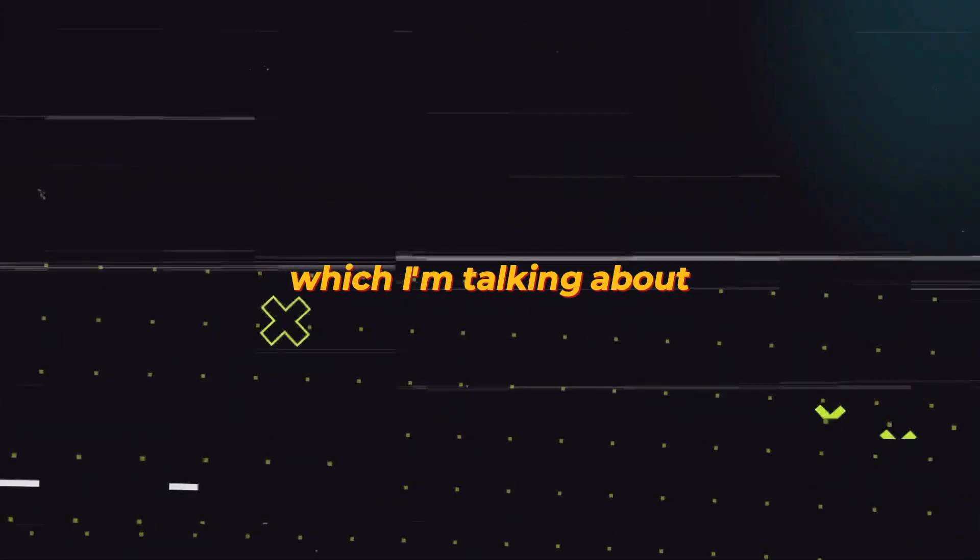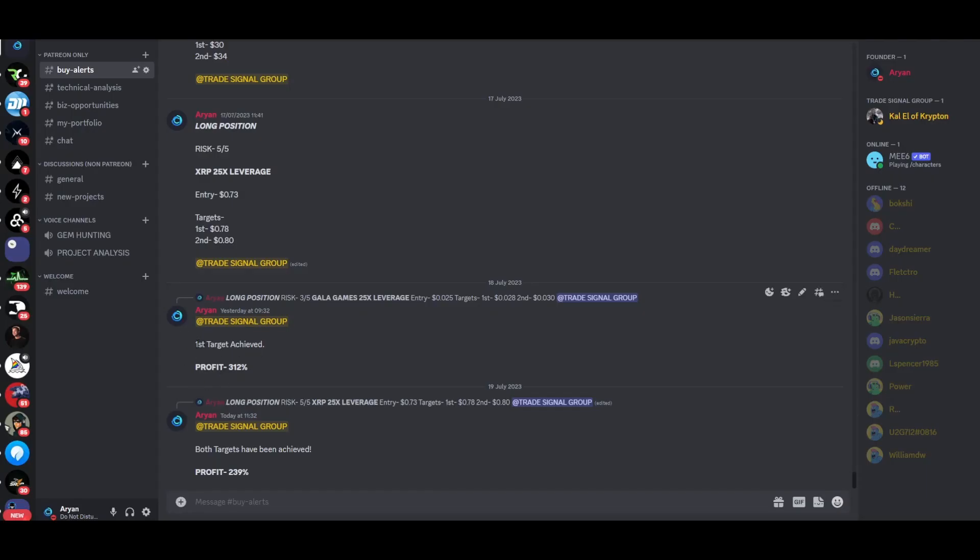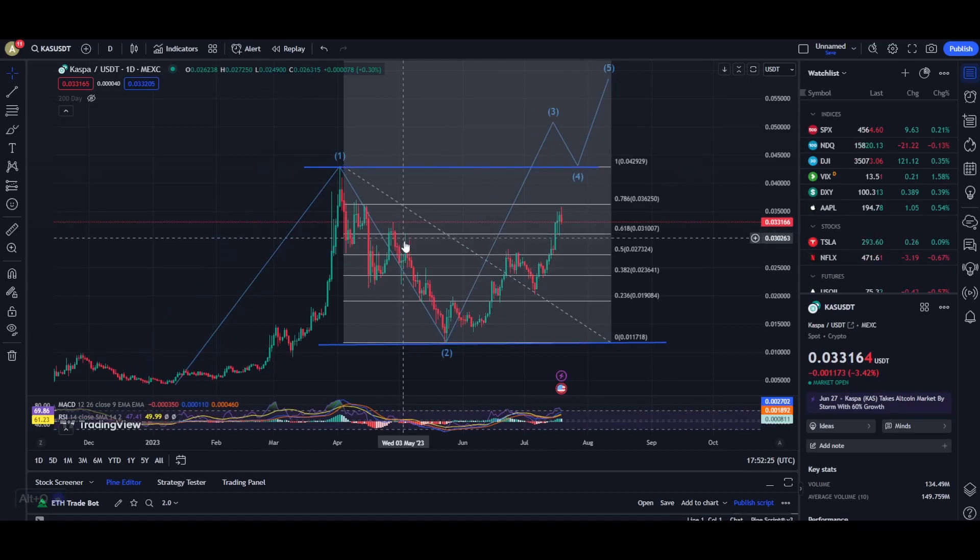Before I move on with the charts, if you guys want to make some serious money while trading crypto, make sure you check out my trade signal group — the link will be down in the description. We have recently closed two trades with a profit of about 312% and 239%. It's only $30 per month, however only limited spots are available, so make sure you grab your spot as soon as possible.